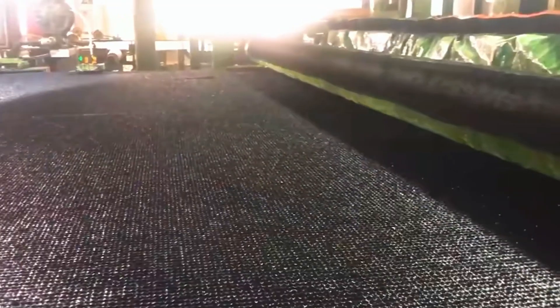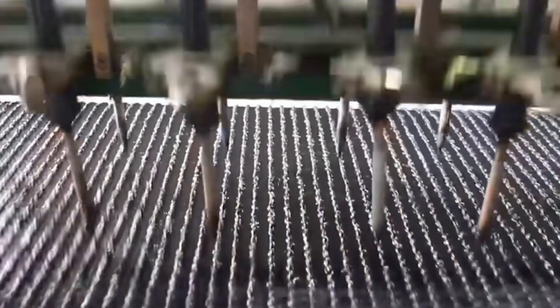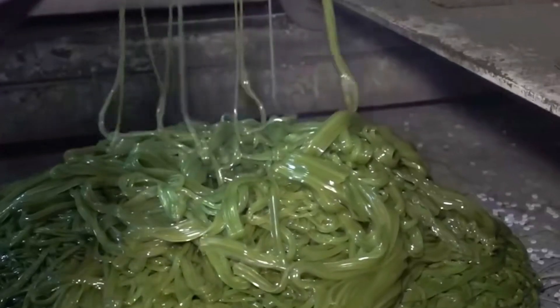At this stage, the product is still not durable. To extend the lifespan of the turf, an adhesive is applied to the back of the grass mat using a roller, then covered with a layer of black geomembrane. After compacting, drainage holes are punched at regular intervals. This completes the entire production process of an artificial turf sheet.